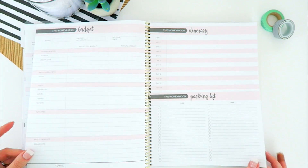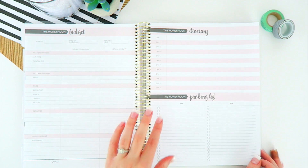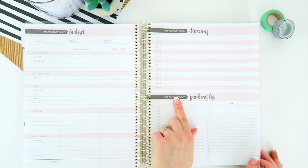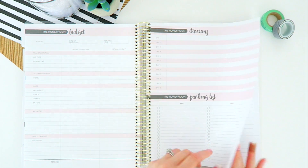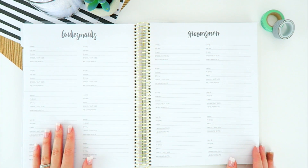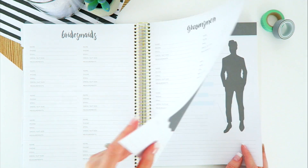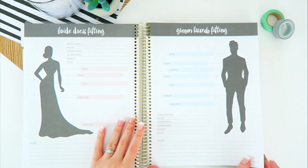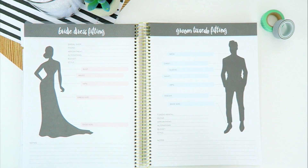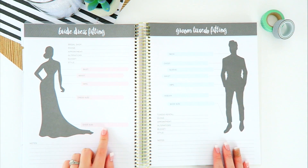Next up we have the honeymoon budget, the honeymoon itinerary, and a packing list — I think the packing list is an awesome idea. Here we have the bridesmaids and groomsmen contact and information section.